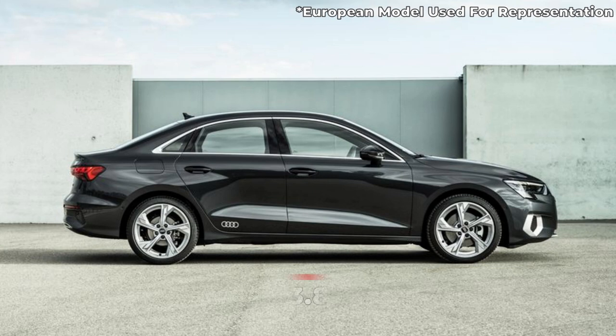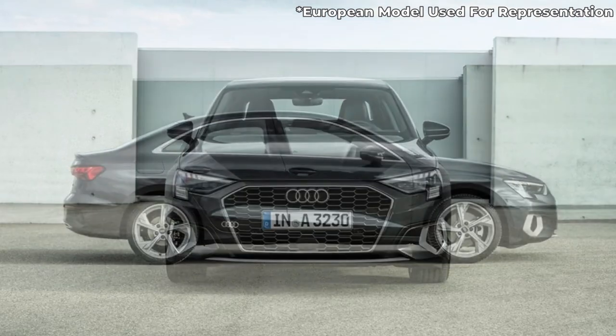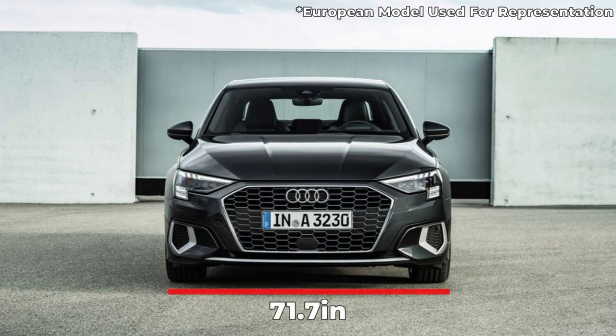First, we're going to take a look at the technical specs for the 2022 Audi A3. The A3's wheelbase is 103.8 inches, which is unchanged from the previous A3. Its length is 177.2 inches, which is almost a 2-inch increase over the previous version. The A3's height has a slight increase to 56.3 inches, up from 55.7 inches. The A3's width is 71.7 inches, which does not include the side mirrors.